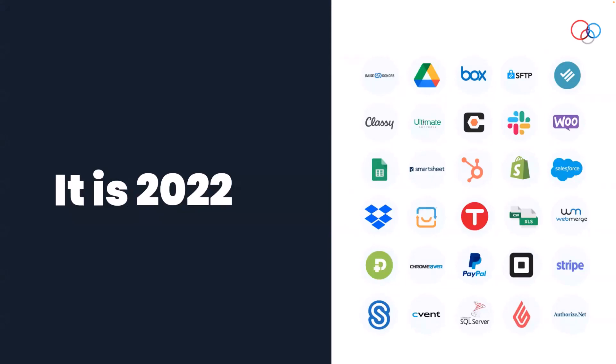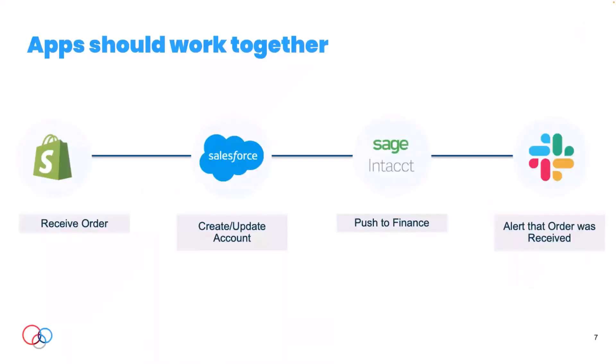It is 2022 and if you're like most organizations, you use a ton of different apps to operate. Your stack probably looks very different, but it is a full and varied stack nonetheless. It is our firm belief that apps should work together — we shouldn't have to manually key things or deal with arduous processes. For example, take an e-commerce company that uses a shopping cart like Shopify, WooCommerce, or Magento.